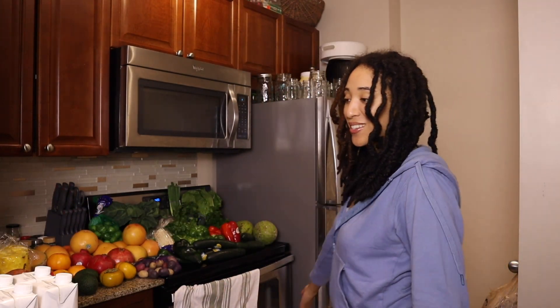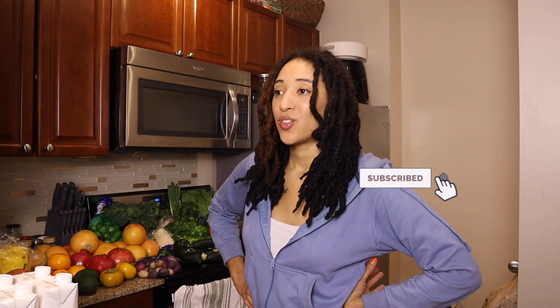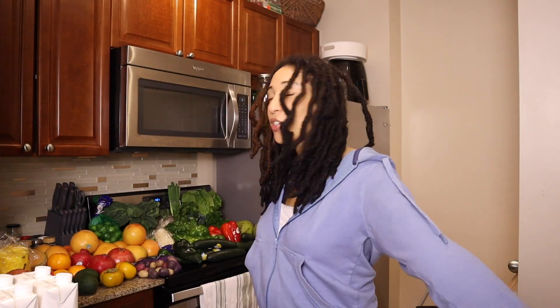We are back with another vegan grocery haul — this is the 'get it right, get it tight' winter edition. I'm going all serious, you guys. I've been vegan for four years, but that does not mean I'm a healthy vegan. So it is time to really be consistent and really be healthy.